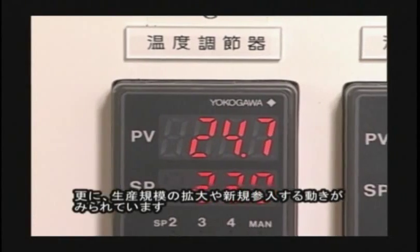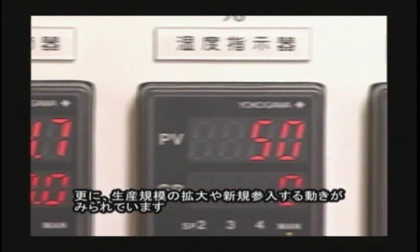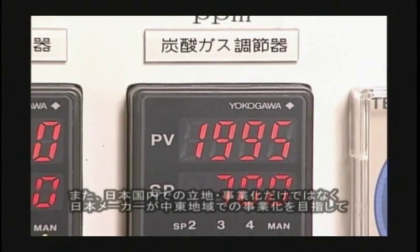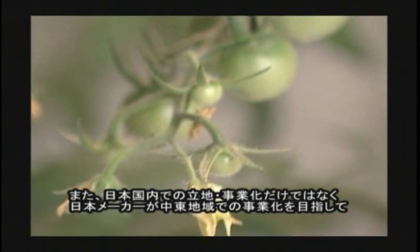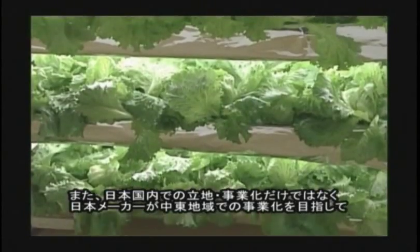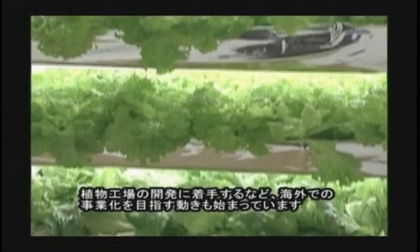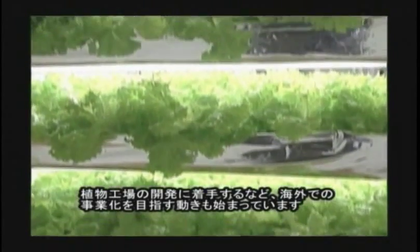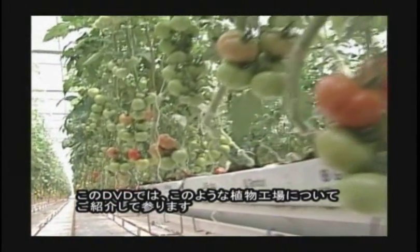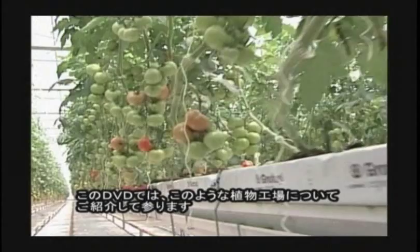About 50 plant factories that produce lettuce, herbs, tomatoes, and strawberries are operating now, and the expansion of the scale of production and movement to enter newly can be seen. It has started not only the setting up of businesses in Japan, but also making a business in other countries, such as Japanese manufacturers which have been starting to develop plant factories by aiming at running businesses in the Middle East region. In this DVD, we are going to introduce the plant factory.